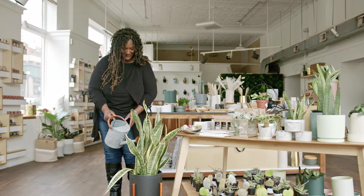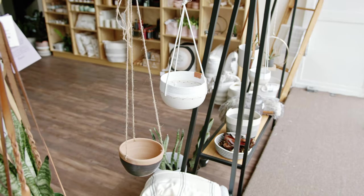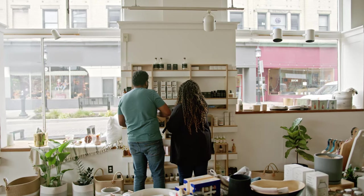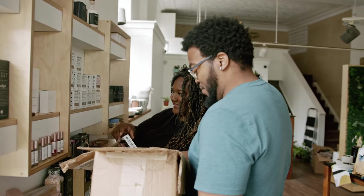One of the greatest things about our brick and mortar store is 85% of the brands in here are either women owned or minority owned, and they're all small businesses. We're kind of giving back to the maker community that we love being a part of.